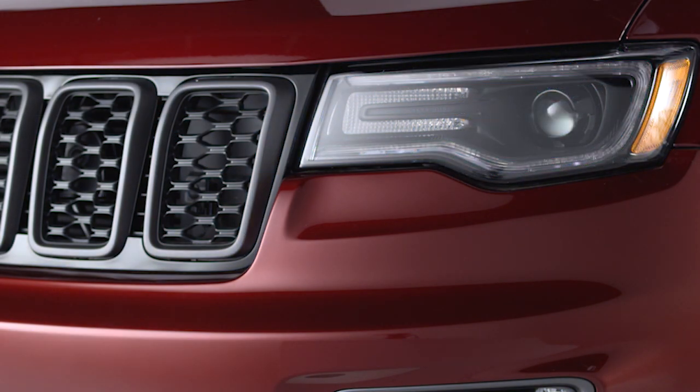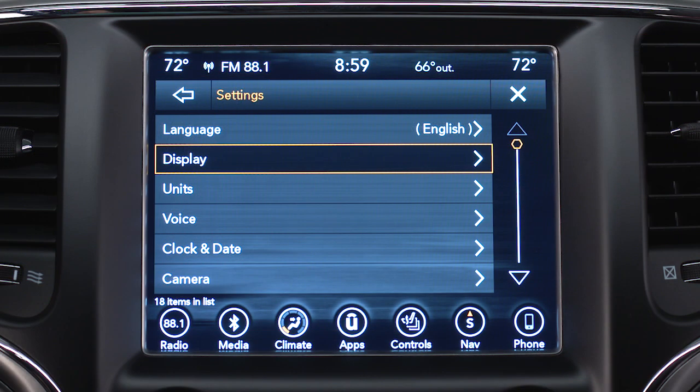It's a great feature that can light your way to the door at night. You can set up your vehicle your way.